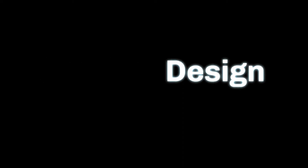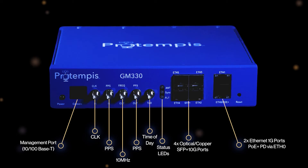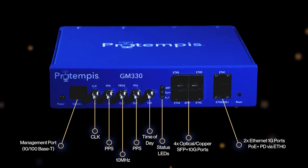The GM330 was designed to be highly versatile. The I/O covers everything you need for timing, whether it be clock, frequency, PPS, or time of day. Plus, there are the SFP and Ethernet ports. Power options include AC, DC, or PoE Plus.